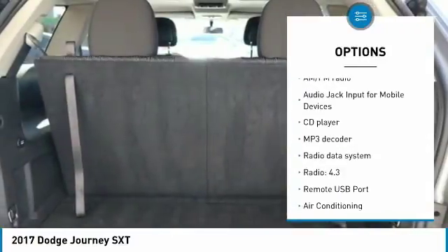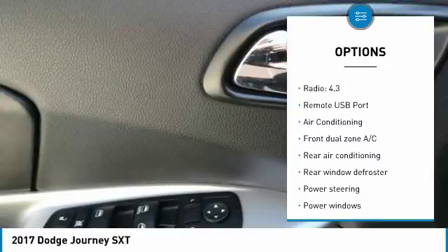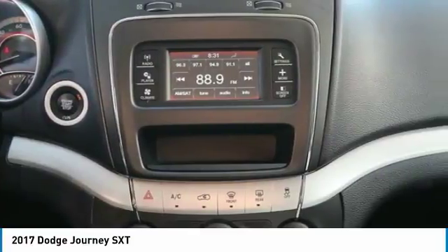Traction control, air conditioning, dual airbags, one owner, power steering, four-wheel disc brakes, aluminum wheels, electronic stability control, power windows, CD player.